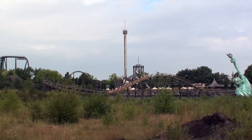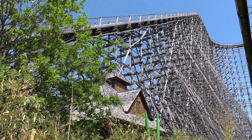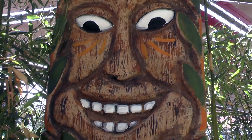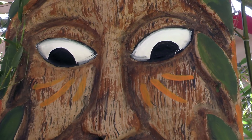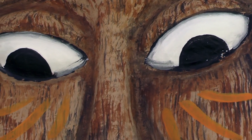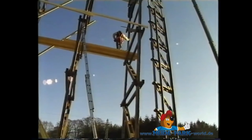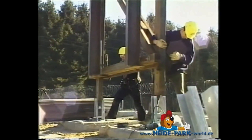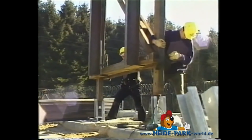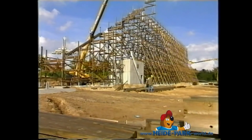Das Gebiet um Kolossos zeugt auch heute noch von der Hochzeit der Baummenschen, die den Bereich um Kolossos feierlich mit Masken, Tüchern und Holzschreinen schmückten. Man munkelt, dass der Bau dieses Giganten ganz neun Monate gedauert hat. Dabei wurden 90.000 Holzteile mit 80 Tonnen Schrauben und Muttern sowie 6 Tonnen Nägeln zu dieser einmaligen Holzkonstruktion verbunden.